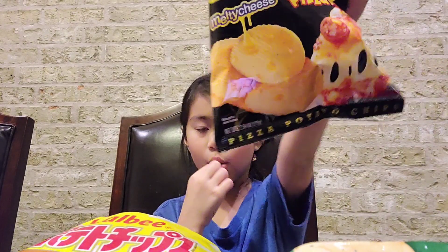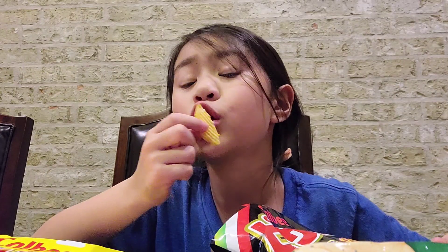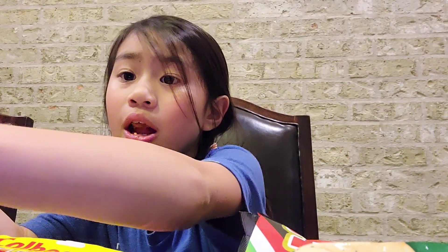Honey butter... honey butter, you disappoint me. Pizza, you're the best! And that's it for today's video — bye bye!